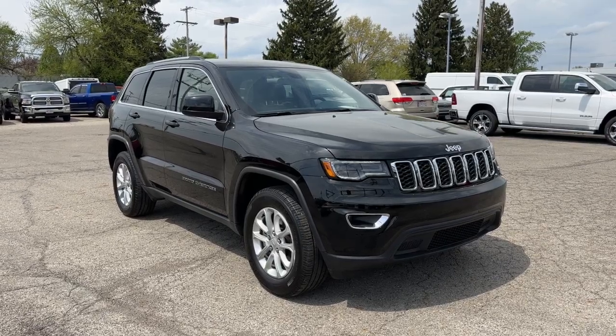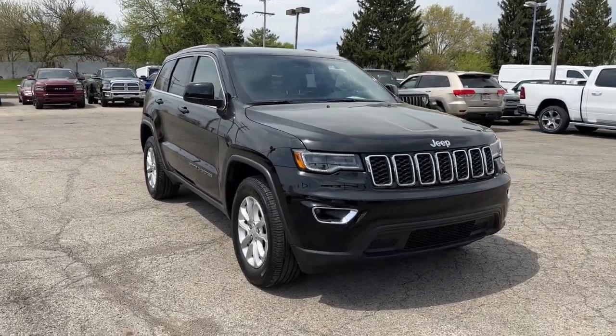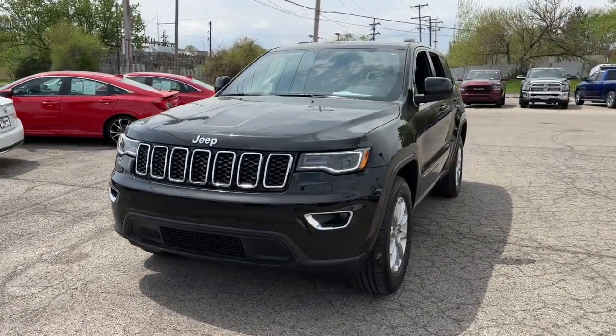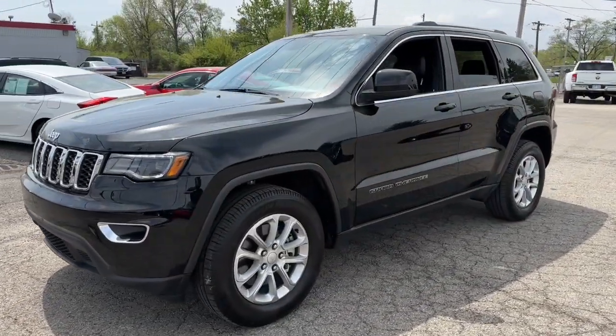You'll have love at first sight with the 2021 Jeep Grand Cherokee. This vehicle is an outstanding buy with fewer than 35,000 miles on the odometer.